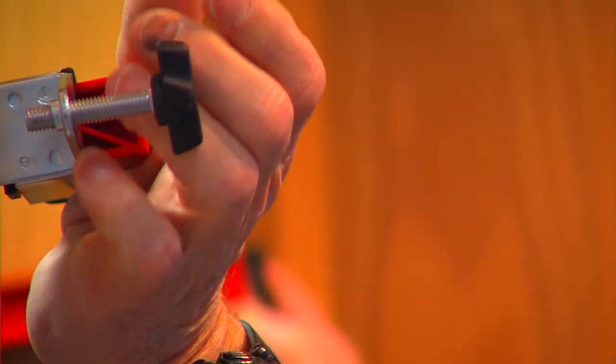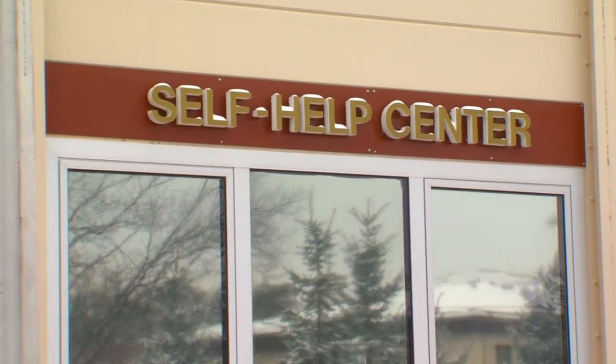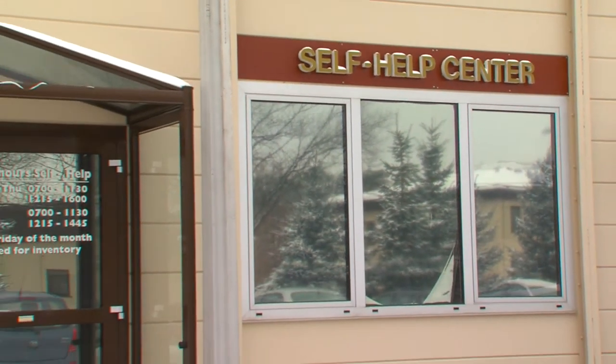The Civil Engineering Squadron would be pretty busy if they had to change out every light bulb or fix every door handle. That's where the self-help center comes in. They provide all base facility managers with supplies to do simple jobs on their own.